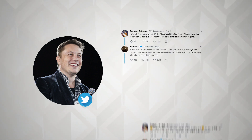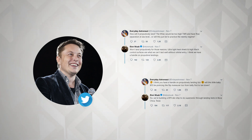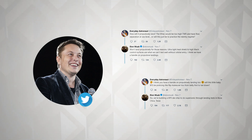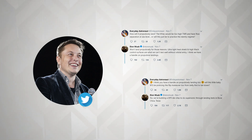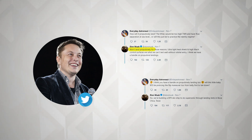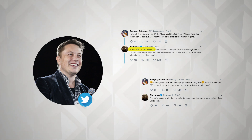This tweet was followed by Tim Dodd, the Everyday Astronaut, asking Elon a great question on the reusability of the upgraded second stage. Before you get all psyched about it, the answer given by Elon is no — the mini BFR will not be landing propulsively. It looks like we'll have to wait for the actual BFR for full reusability in space exploration.